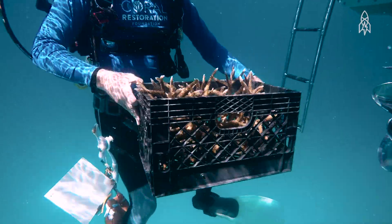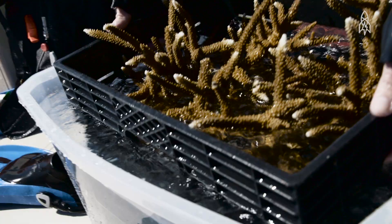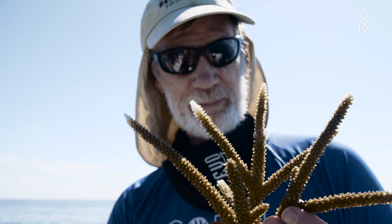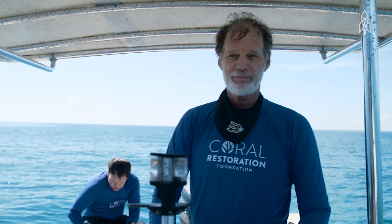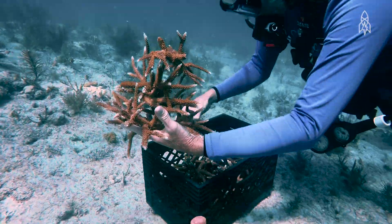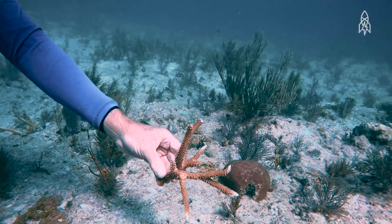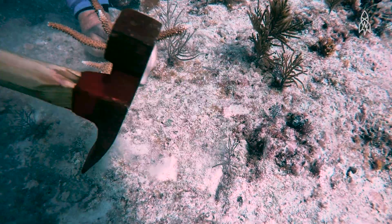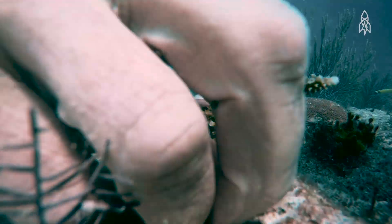We just harvested some corals and we're going to take them out to Pickle's Reef right now and plant them. We've got a couple thousand of them out there that we've already planted and we're going to add some more. It is a bit of gardening — when you put the corals back out on the reef, you're saying, I think that would look nice over there. Some of it's based on what used to be there and what should be there, and that's how we do our planting.